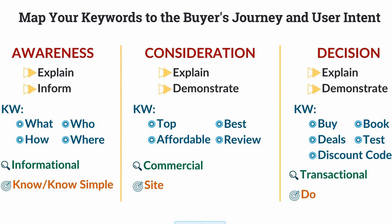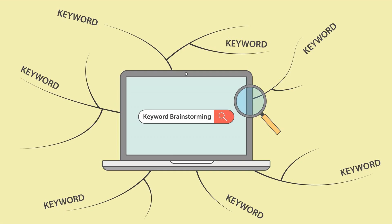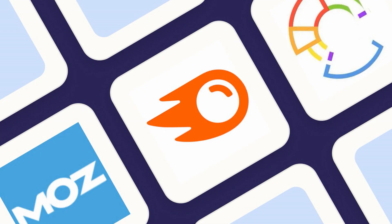Use keyword modifiers to expand your list and target different stages of the buyer's journey. Keyword modifiers add context or specificity to your main keywords, such as location, quality, price, or intent. For example, if your main keyword is 'laptop,' you can use modifiers like cheap, gaming, review, or buy to create more variations and target different user needs. Use a variety of sources to generate keyword ideas. You can start with brainstorming, but don't rely on it alone. Use tools like Rank Math, SEO Press, or Squirrly SEO to discover related keywords, long-tail keywords, and latent semantic indexing (LSI) keywords relevant to your topic and niche.